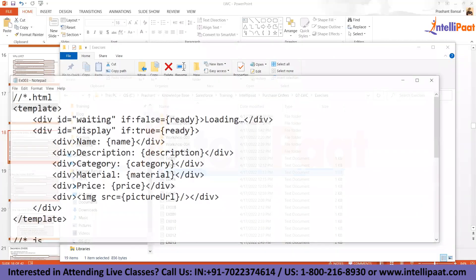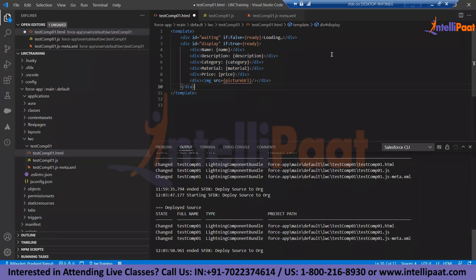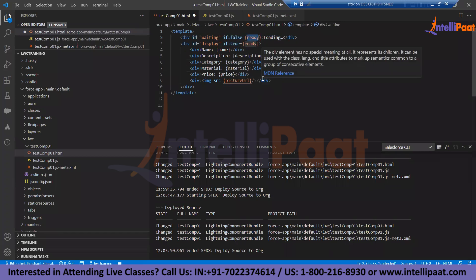This is our component now rendering new HTML. We have another example showing another variety of how you can build your HTML. Notice we have some directives added — if:false and if:true. These are called directives, and we can evaluate the HTML based on the JavaScript property. It says: if a property called 'ready' is false, that means the component is not ready to be rendered, and in that case I'm showing a loading message.